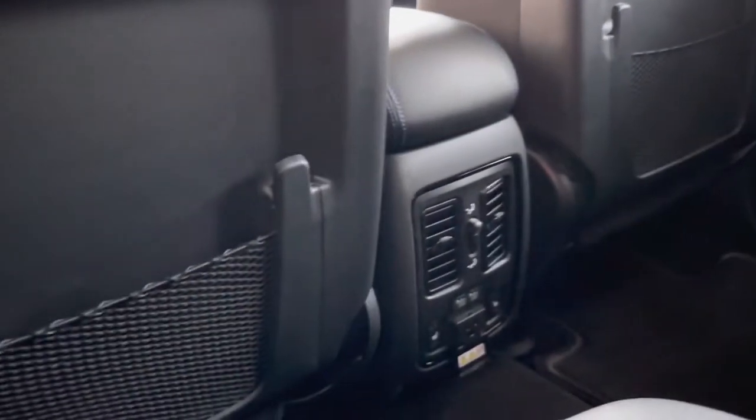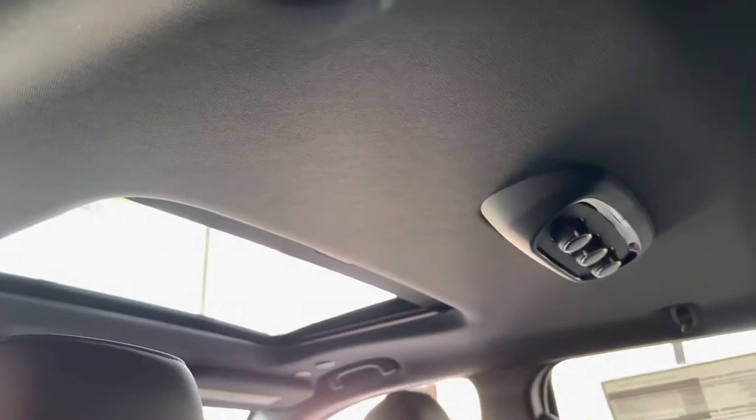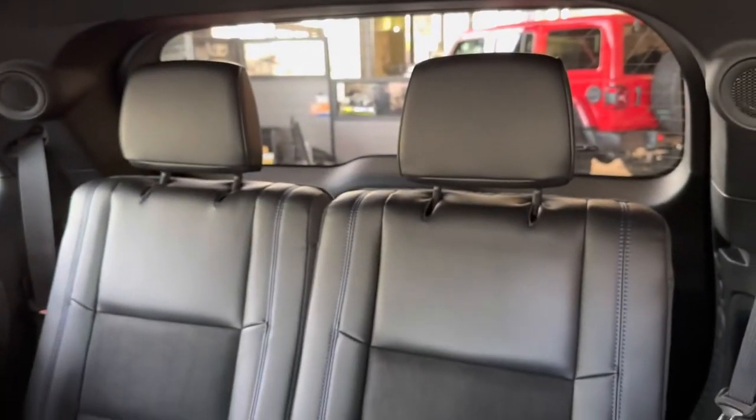There are some controls at the back as well as vents for your rear passengers. You have rear heated seats and some USBs. There's a sunroof in this vehicle and climate controls on the roof. In the back you also have lighting and vents on the roof.